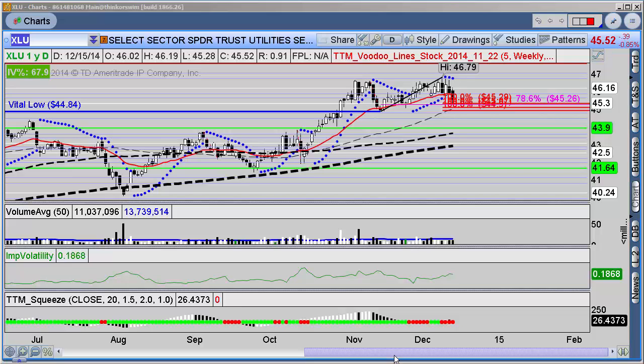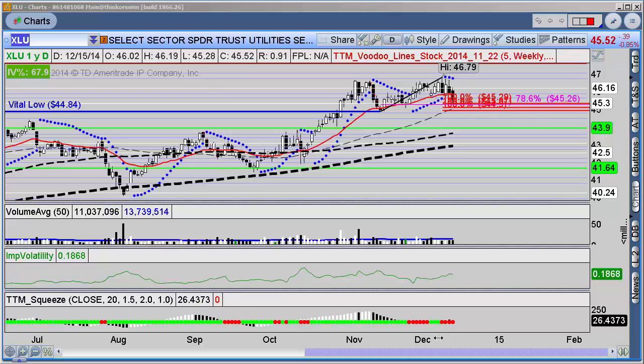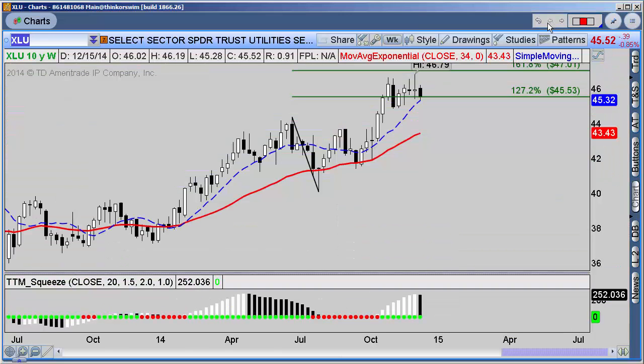The squeeze is not the end-all be-all indicator — it's an excellent signal for identifying moves that are about to happen, essentially saying that a market is about to make a move. The direction is not always perfect, and I like to trade it with the trend. Today we're talking about XLU.